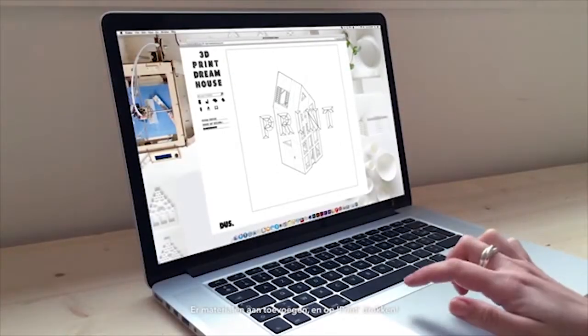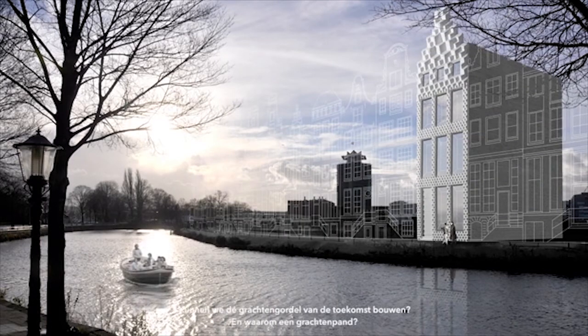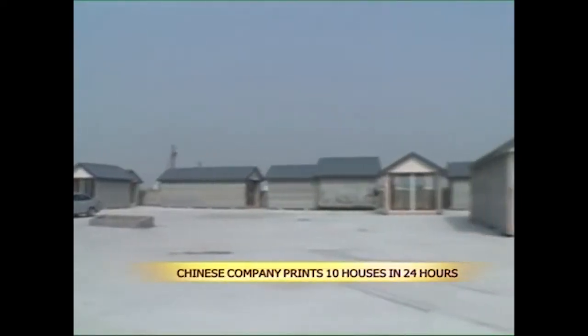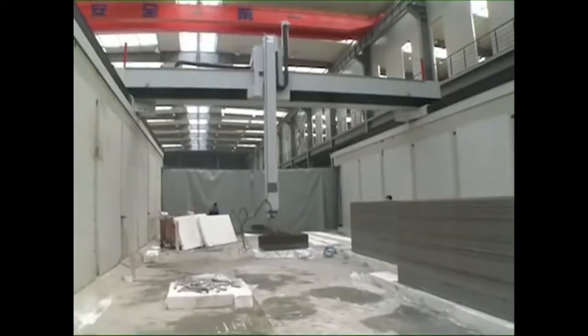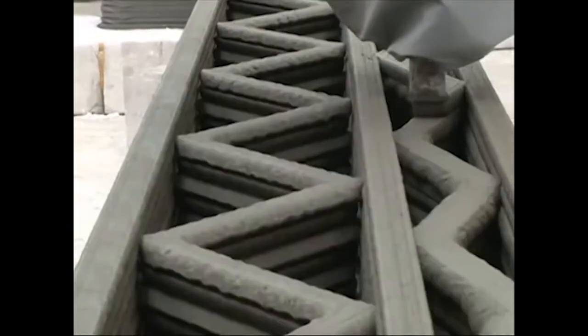A few weeks ago I told you about Dutch architecture firm Des Architects wanting to 3D print a canal house out of plastic. In Shanghai, Winson Decoration Design Engineering Company are printing with cement and can build 10 houses in under 24 hours. The houses are fairly small at 650 square feet and cost about $4,800 to make.